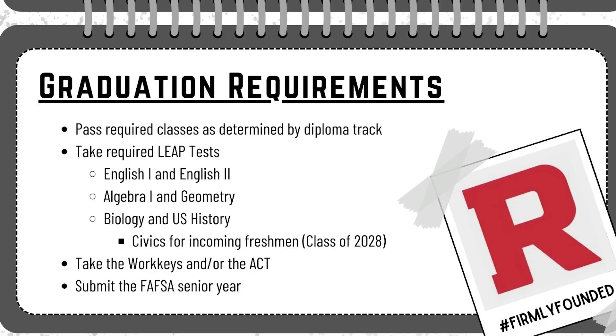I'm going to talk to you today about the graduation requirements and the diploma paths here in Louisiana. The first thing that every high school student, regardless of their diploma path, must do in high school is pass all of their classes, take their required LEAP tests — English 1, English 2, Algebra 1, Geometry, Biology, and U.S. History — although the incoming freshman class of 2028 will take the civics LEAP test instead of U.S. History. All students will take the ACT and/or the WorkKeys and must submit a FAFSA their senior year.